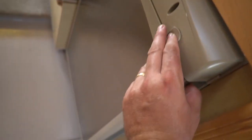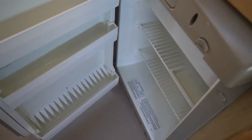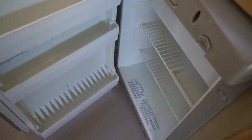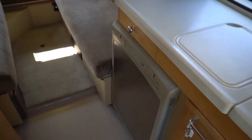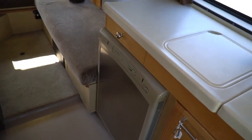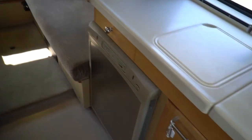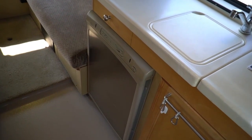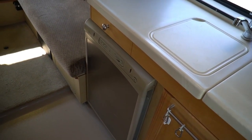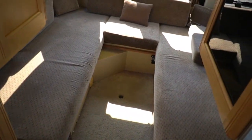Three cubic foot RV refrigerator-freezer. This runs off electrical, which is on right now, propane, or DC 12-volt battery. So if you're driving down the road and you don't want to run your propane or generator, you can run it on battery. Word to the wise — if you don't have a motor running and you're running that on battery without a generator charging, you're going to kill them pretty quick. So if you're parked somewhere with no generator or motor running, you're going to have to run it on propane.